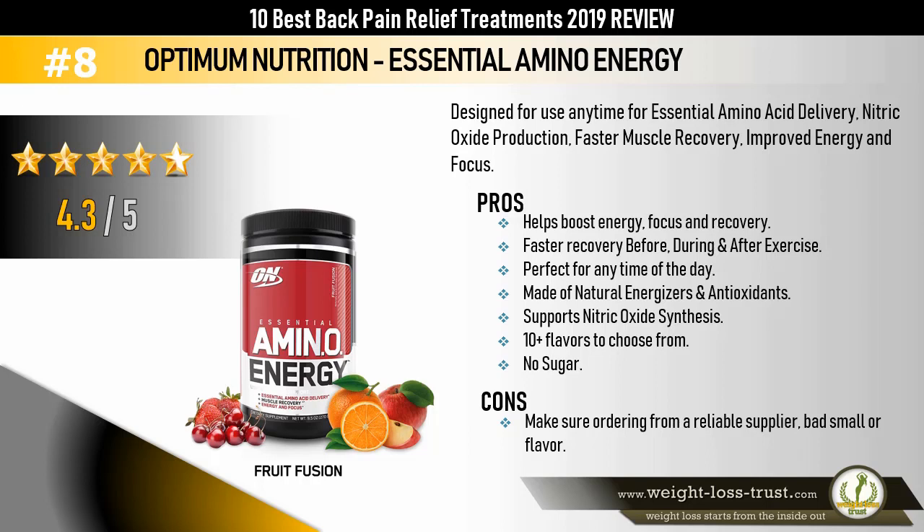Optimum Nutrition Essential Amino Energy — designed for use anytime for essential amino acid delivery, nitric oxide production, faster muscle recovery, improved energy and focus. Pros: helps boost energy, focus, and recovery faster — before, during, and after exercise; perfect for any time of the day; made with natural energizers and antioxidants; supports nitric oxide synthesis; 10+ flavors to choose from; no sugar. Cons: make sure you're ordering from a reliable supplier, as some report bad smell or flavor.